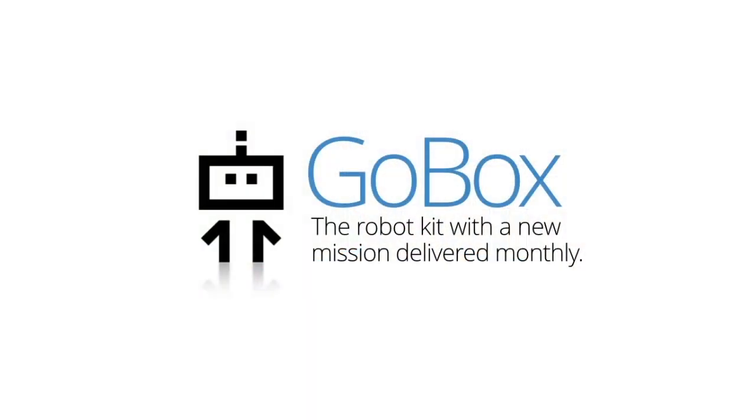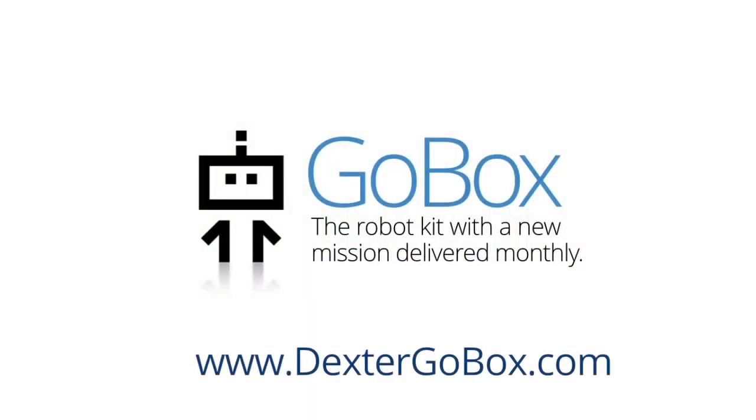We love making robotics open and accessible for everyone. As the world becomes more technical, we think it's important that everyone have an understanding about how robotics and coding work. GoBox does this — it's something that both you and your child can enjoy together. Sign up for GoBox today and receive a complete robot kit and a new mission delivered to your door each month.